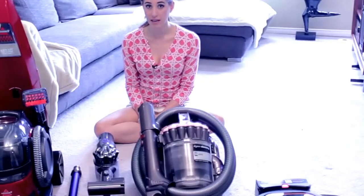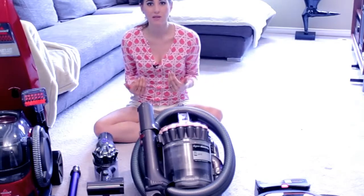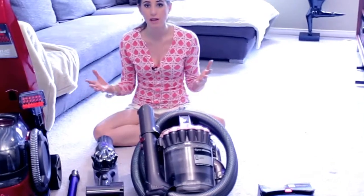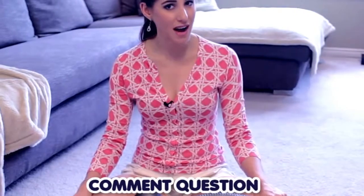You might be wondering if I was paid to do this video — no, I wasn't. My goal was just to show you what I have and share the best uses, pros, and cons for each unit. Now it's time for a Clean My Space poll: tell me in the comments what vacuum you have, do you like it or hate it, and if you don't have one, what vacuum do you really want? Click the like button if you enjoyed this video, hit subscribe for more cleaning videos each week, and we'll put links to all products mentioned in the description below.